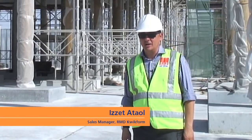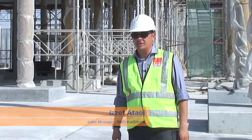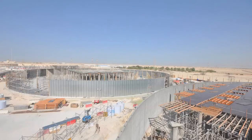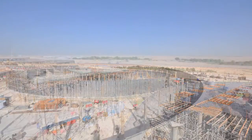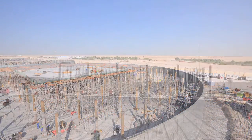Hi, this is Izzet Atoll. I'm sales manager here in Qatar and at the moment we are at the Qatar Building Company job site. QBC is one of our good customers. This is, I believe, the fourth reservoir project that we have done together.